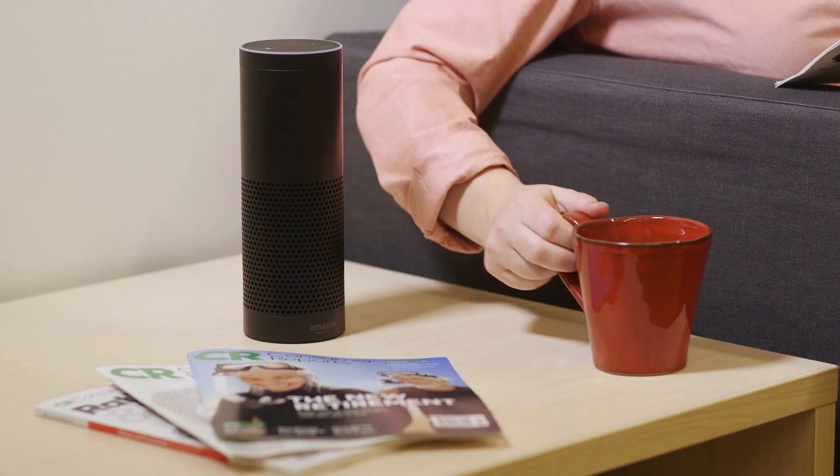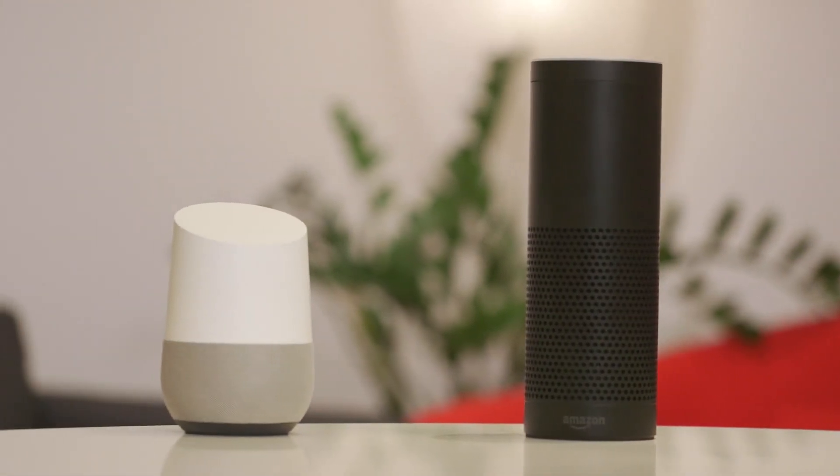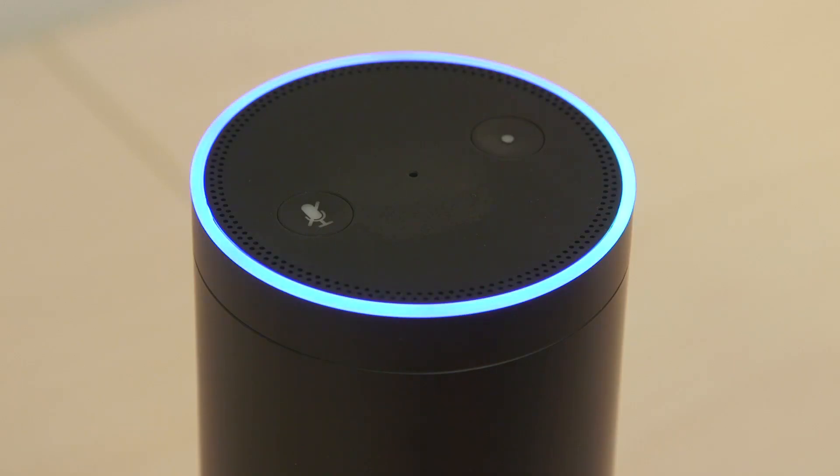We're gearing up for CES and here are some trends we're tracking. The Amazon Echo got some pretty big competition this year from Google Home, and now there's going to be more competition. During CES we're going to see a lot more Home Assistants.